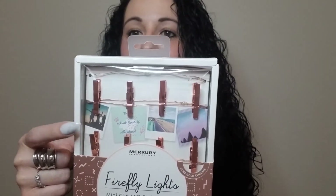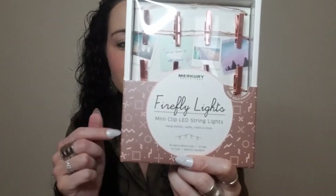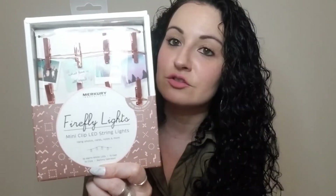The next item is a fun little find. I don't know if I'm actually going to keep this for myself or give it to my niece, but I thought it was cute. It's the Mercury Innovations Firefly Lights — mini clip LED string lights in rose gold. Is that not the cutest thing? They hold up little pictures or little signs. I thought that was so cool, so we'll see.